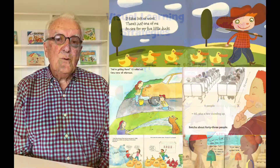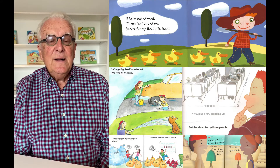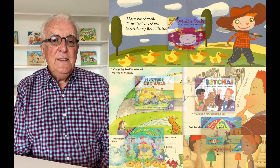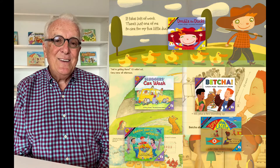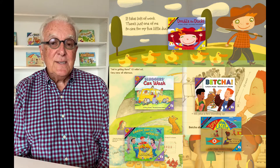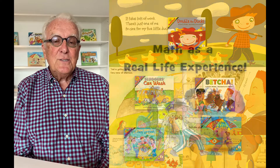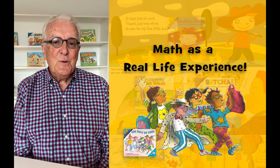The stories themselves are really important to the series because the stories are about things kids love to do, things from their everyday lives. This shows how math is applied to their lives. The kids aren't learning just about math individually and by itself, but also math as a real life experience.